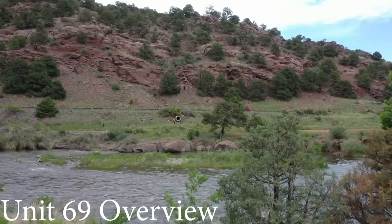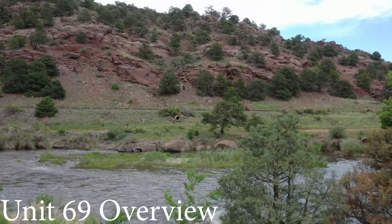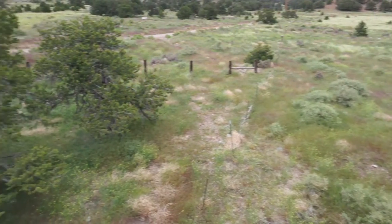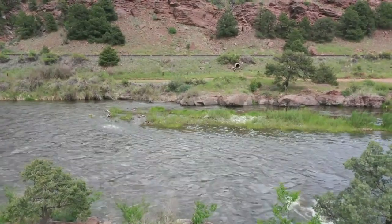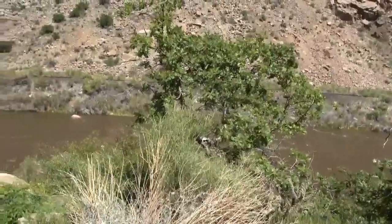Located in Fremont and Custer Counties, Colorado Unit 69 provides a unique hunting experience that cannot be matched. Its abundance of natural resources and untouched wilderness in the San Isabel National Forest and Upper Grape Creek Wildlife Study Area makes Colorado Unit 69 an exceptional habitat for wildlife. The Arkansas River winds along the northern boundary line and the national forest runs southeast and northwest throughout the unit.